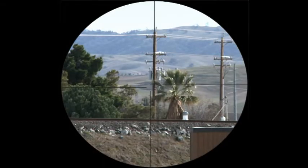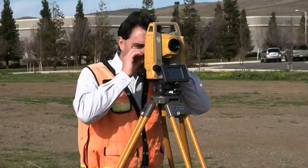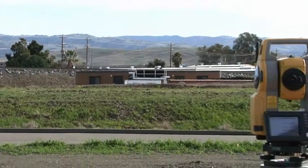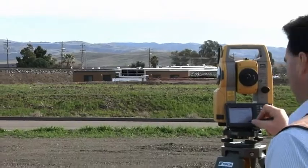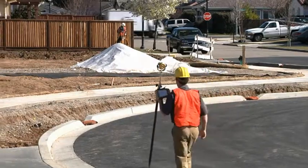TopCon has re-envisioned the total station with a powerful and accurate reflectorless EDM. Now measure up to 500 meters reflectorless and get the result faster and more accurately than any other instrument. In side-by-side comparisons, the OS consistently outperforms the competition.